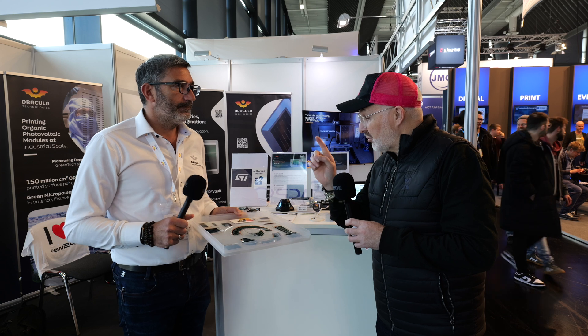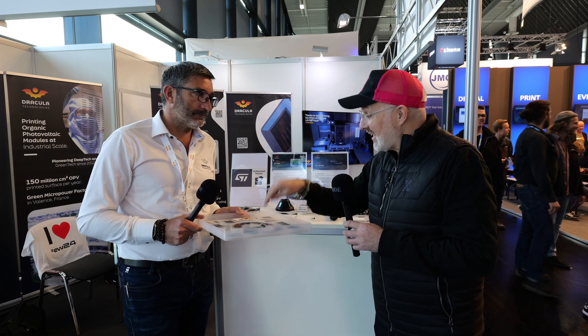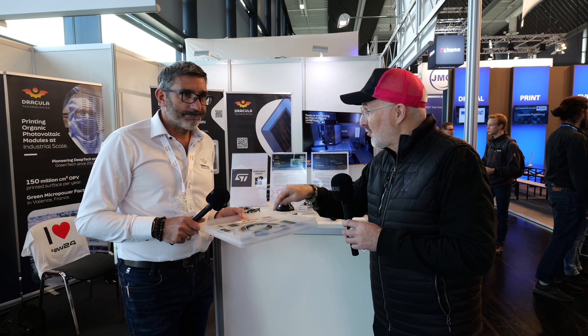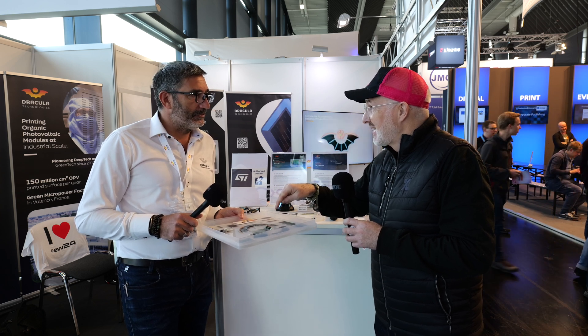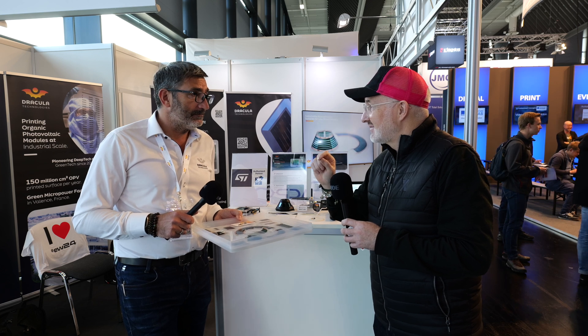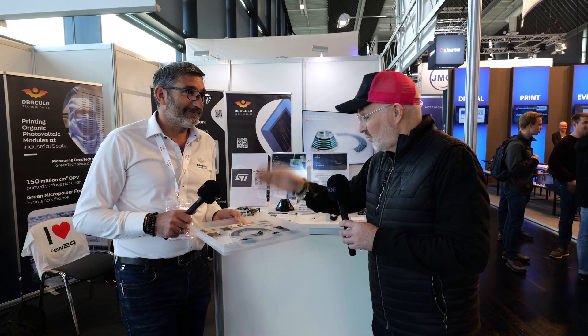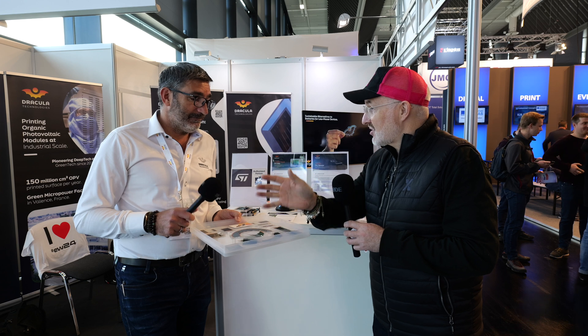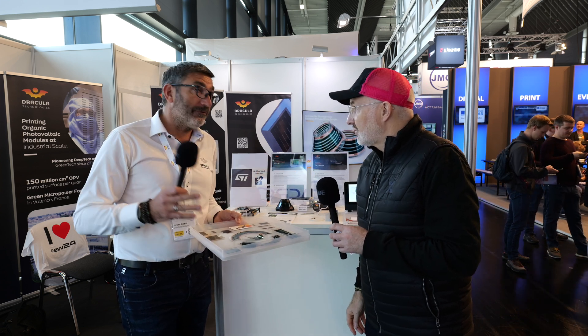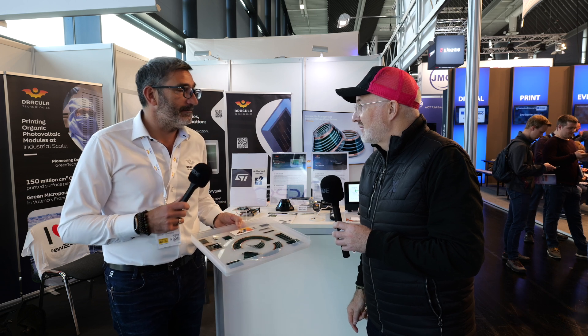Just to reiterate that really important point — everything in there is organic and it's not going to damage the environment. No toxic materials, no rare earths inside. Only water-based and alcohol-based solvents. When it's done its job, it can be recycled the same way as a PET bottle, because 99.5% of the product is made of PET.